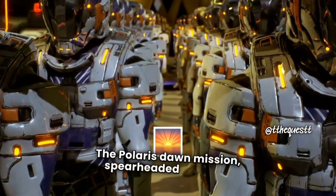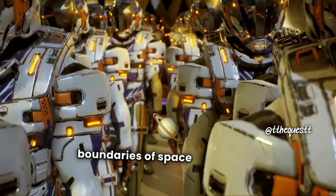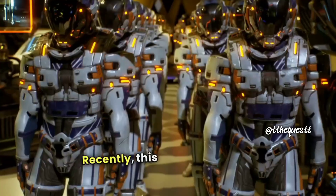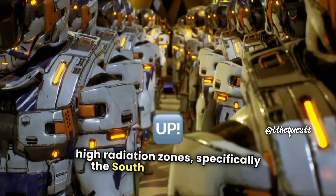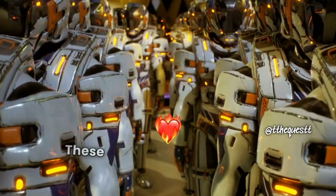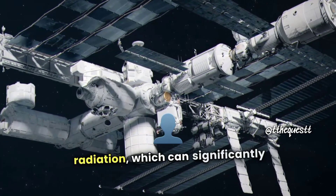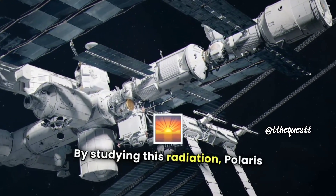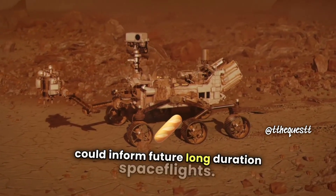The Polaris Dawn mission, spearheaded by Jared Isaacman and SpaceX, is pushing the boundaries of space exploration in remarkable ways. Recently, this privately funded mission ventured through Earth's high radiation zones, specifically the South Atlantic Anomaly and the Van Allen Radiation Belt. These regions are notorious for their intense radiation, which can significantly impact human health. By studying this radiation, Polaris Dawn aims to gather crucial data that could inform future long-duration spaceflights.